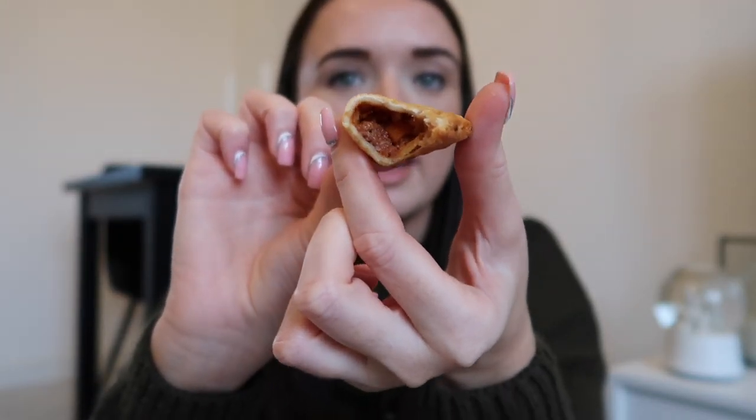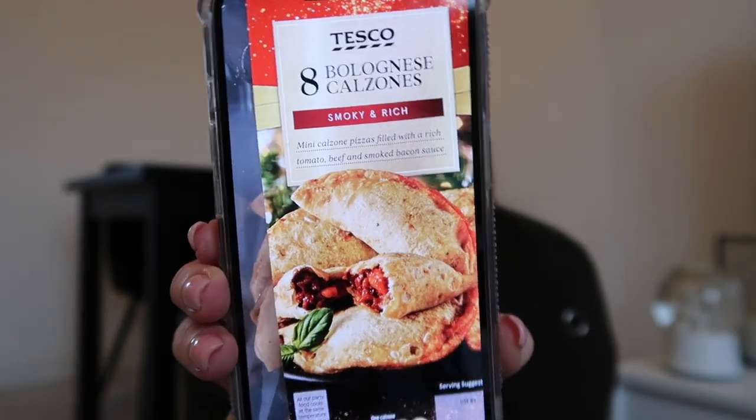That's really sad — there's like no filling in that. I tried to pick the best looking one as well but it's like empty. What a sad day. The description says mini calzone pizzas filled with a rich tomato, beef and smoked bacon sauce. As you can see mine looked nothing like that. They're a letdown. If you're doing the four for three deal — or two for three — don't add these to your deal.